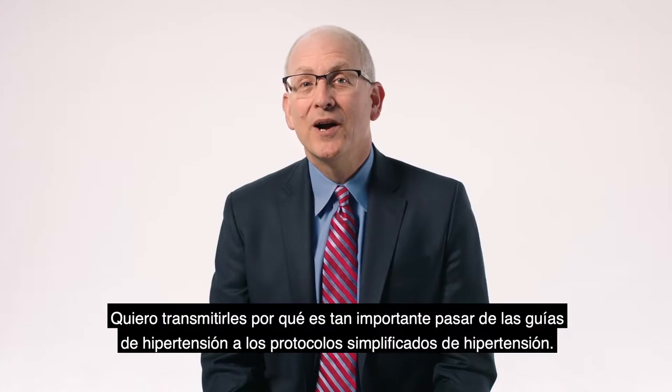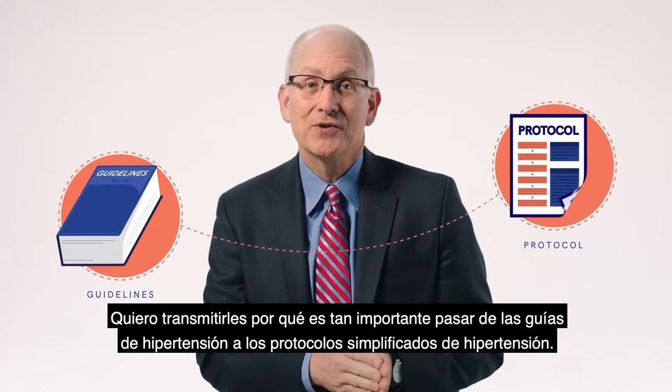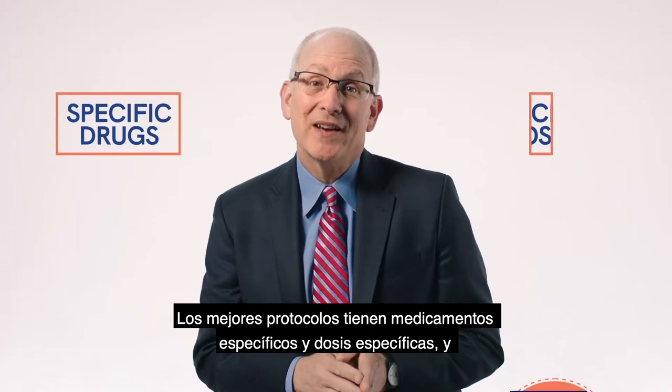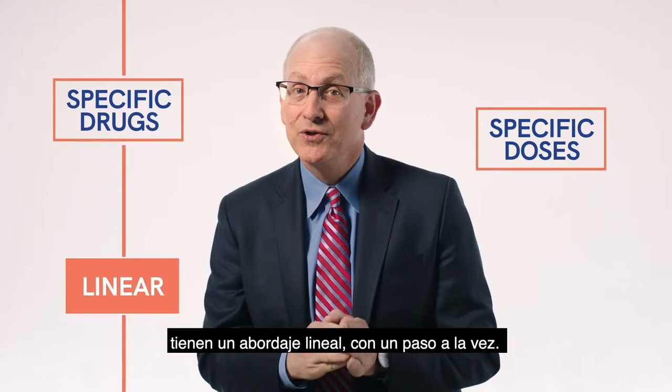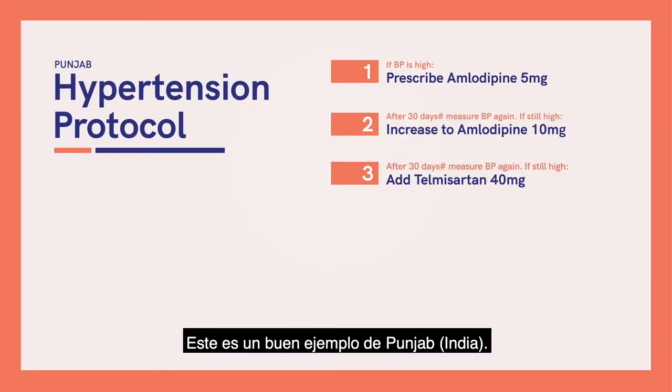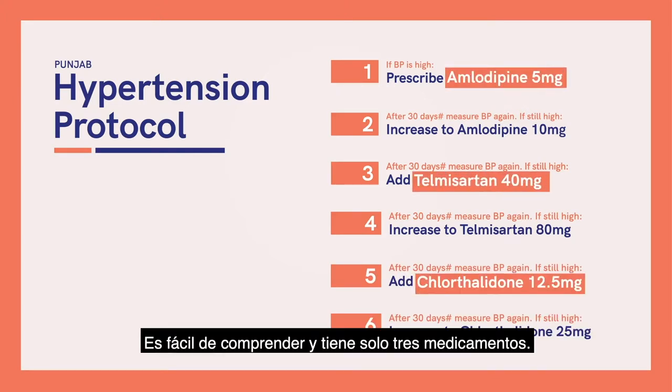I want to share with you why it's so important to move from hypertension guidelines to simple hypertension protocols. The best protocols have specific drugs in specific doses and they have a linear, one-step-at-a-time approach. Here's a great example from Punjab, India — it's easy to understand and it has just three drugs.